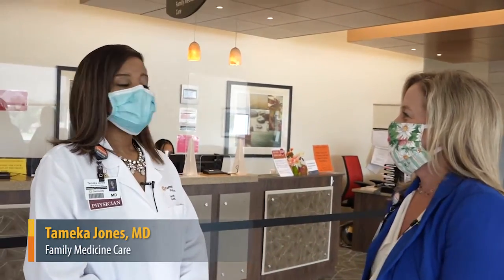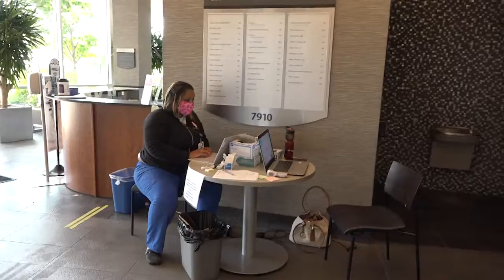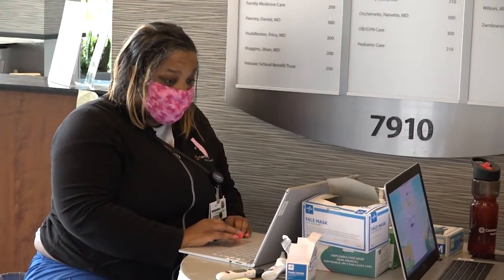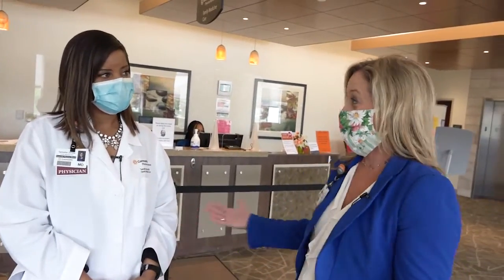What's going to look different? A lot of things are going to be different starting as soon as they walk into the building. They'll be greeted by our screeners, and the purpose of our screeners is to make sure that we're keeping track of any patients that may come in and have symptoms that they're not aware of, that could expose others to potential COVID.